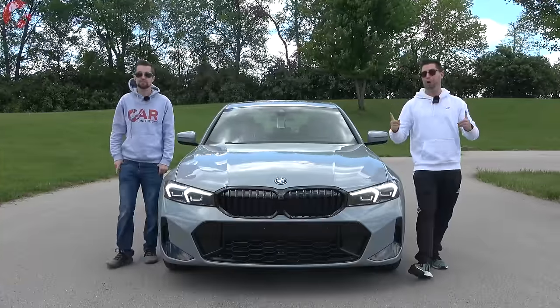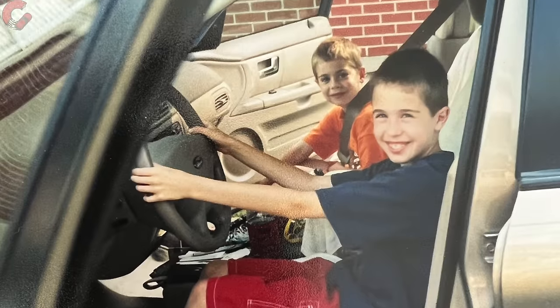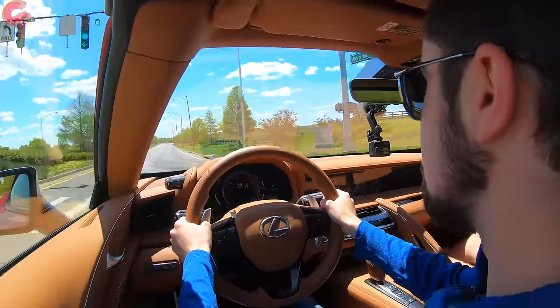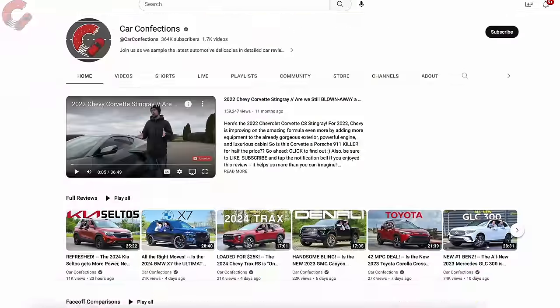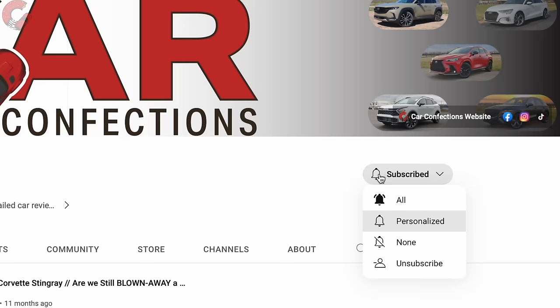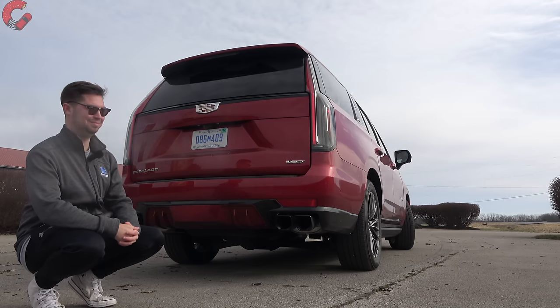If you're new here, we're brothers and we've been reviewing cars since we were 12 and 16. We may be young but we love cars, and we'd love for you to subscribe and be part of our Car Confections family — let's learn a lot and have some fun with all the latest cars.